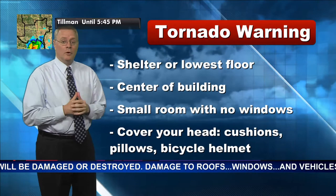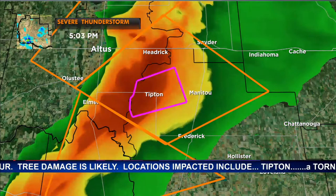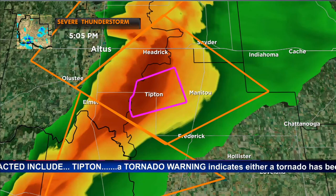The tornado warning is going to be in effect for a while in the Tipton area because of the slow movement of the storm. We're not getting anything new from the Norman National Weather Service chat that we can report right now — we're getting unconfirmed, not-for-media information. Hopefully some of this will become confirmed in the next few minutes and we can pass it along.